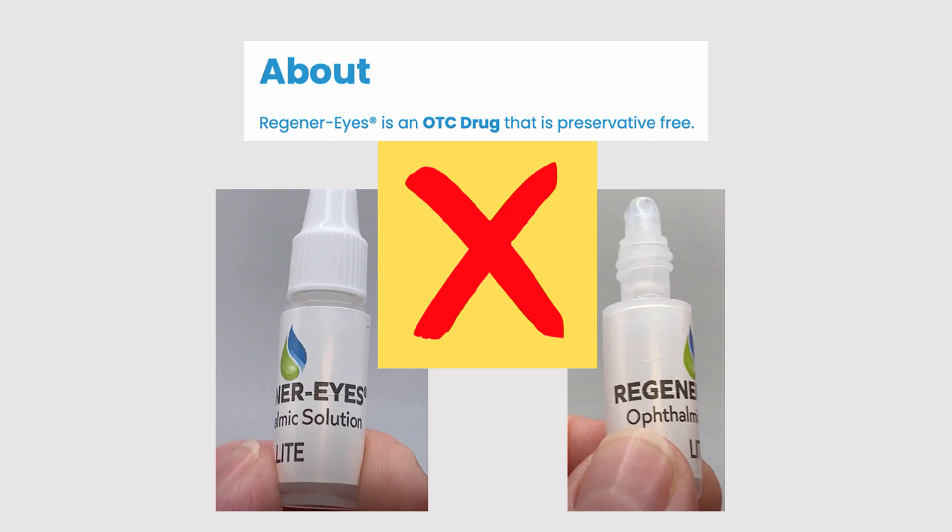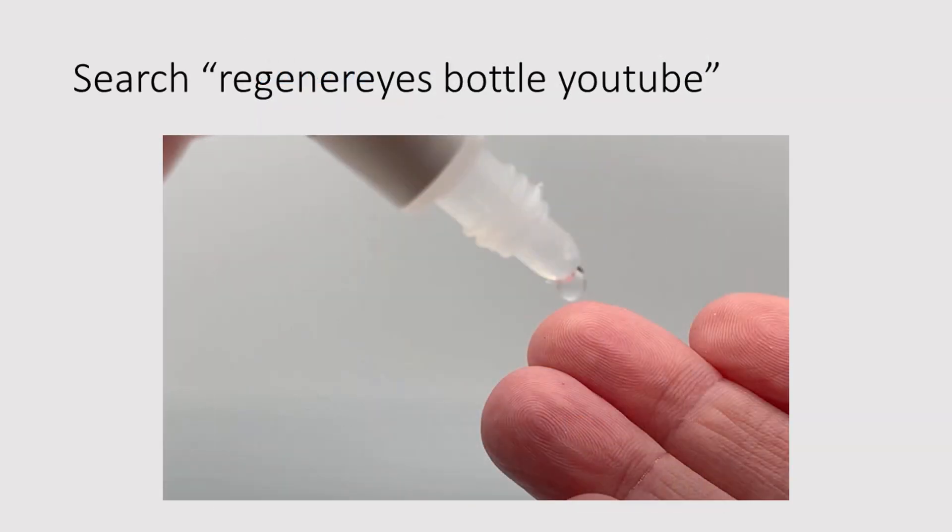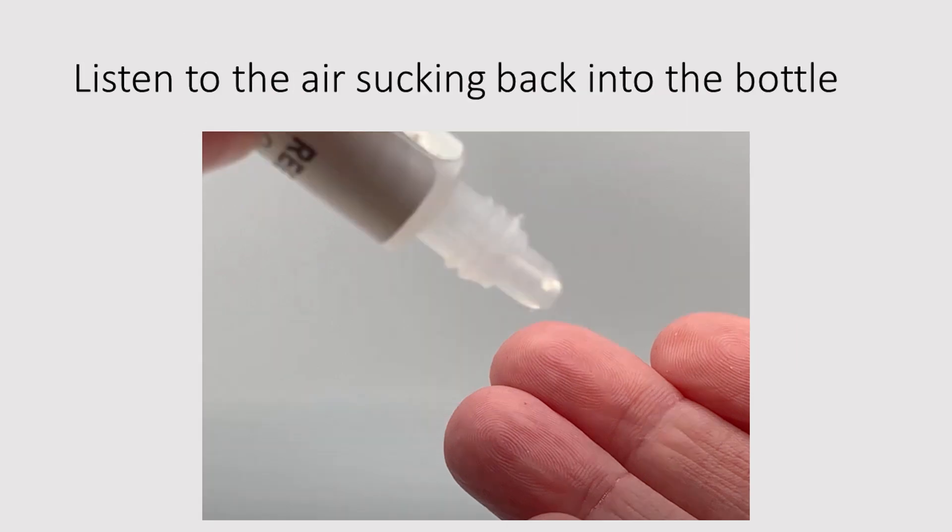21 CFR 200.50, Part B — breaking the rule. If you search 'Regenerize Bottle YouTube,' you'll find a video that Rebecca made showing her squeezing eye drops out of this bottle. You can actually hear how much air is sucked back into the bottle once she's done squeezing the eye drop out. It's a very large volume drop, and you can't dispense a smaller drop — this is the volume the tip is designed to drop. An equivalent volume of air gets pulled back into the bottle.